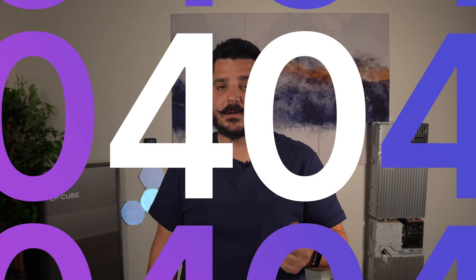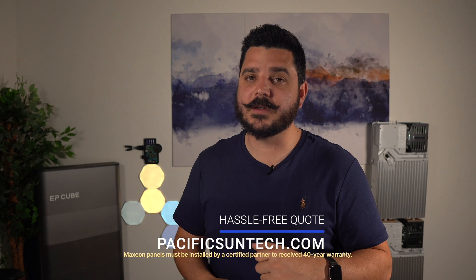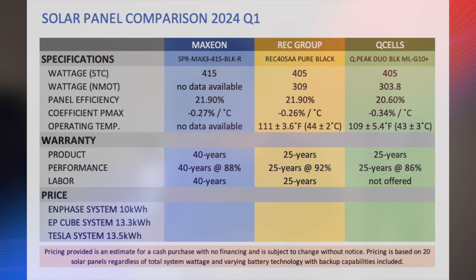The one thing that really stands out with Maxion over REC and Q-Cell is their 40-year product, performance, and labor warranty — and yes, labor is included in that 40 years. There is an asterisk: to receive the 40-year warranty, it must be installed by a certified partner like Pacific Sun Technologies and be registered — which is no different than what REC already has us do. Q-Cell doesn't require registration to get their 25-year warranty, but you don't get labor. If you don't register the Maxion system, you get the standard 25-year warranty, which still includes labor.